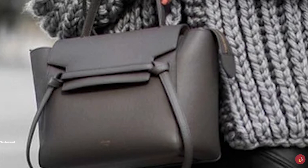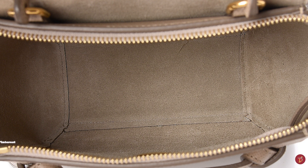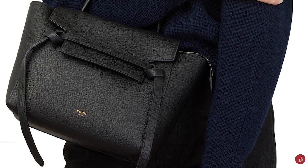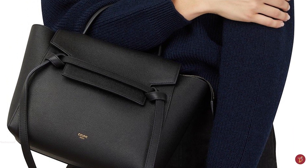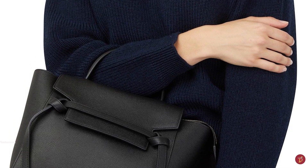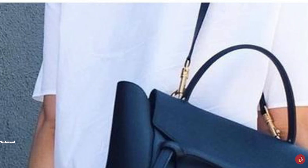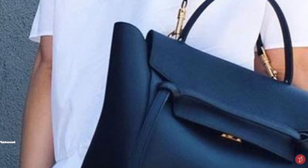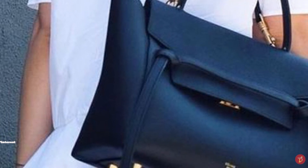The Celine Belt Bag features minimal branding — just the logo discreetly embossed on the front in a small script that reads Celine Paris — in addition to specs of gold or silver metal tone hardware. It comes in an array of sophisticated colours from light taupe to grey, light pink and black, and also comes in bi-colour goatskin options.